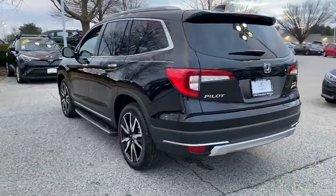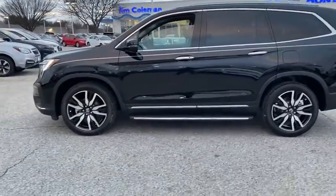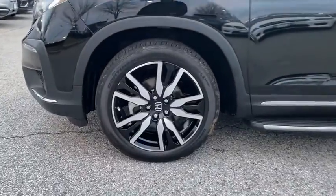All-wheel drive. Navigation system. Power liftgate. Power passenger seat. Lane departure warning. Keyless entry. Anti-lock braking system. Stability control.